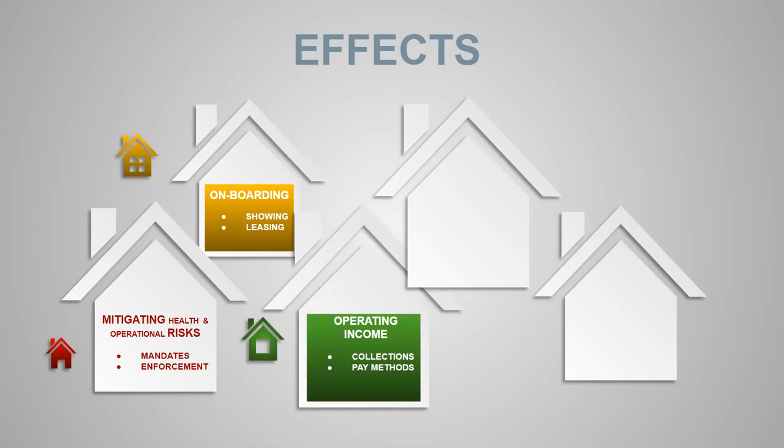Operating income is probably everyone's biggest concern. Many asset owners and operators are facing drastically reduced operating income. Almost all are nervous about tenants and commercial leases struggling to make payments. We're seeing a lot of effects in collections and having to address tenant hardships while trying to retain a consistent cash flow — how do you reinforce your rental and lease agreements?